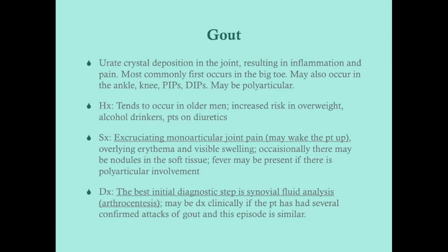Gout is the deposition of urate crystals, which results in inflammation and pain. Most commonly, the first time somebody gets gout — more than half the time — it occurs in the big toe, which is called podagra (P-O-D-A-G-R-A). It looks like a really inflamed, red big toe, similar to cellulitis. It can also occur in the ankle, knee, and joints of the hand and wrists.